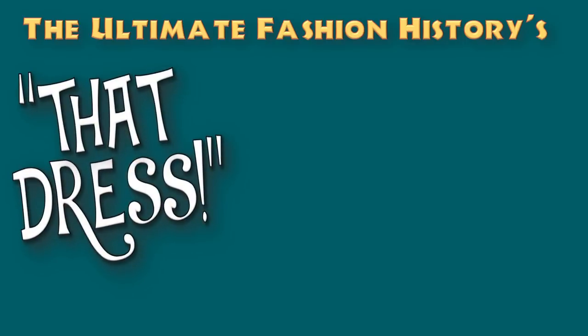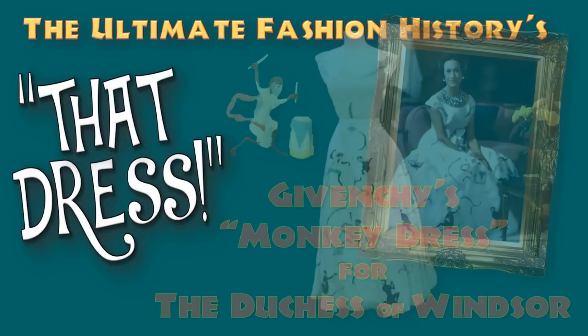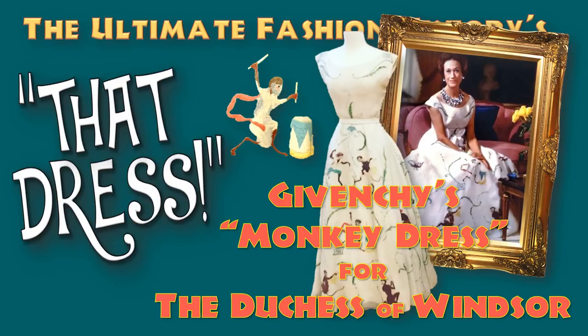Hello everybody and welcome back to The Ultimate Fashion History for an episode in our little series 'That Dress'. This time we're going to be discussing and analyzing Givenchy's famous monkey dress that he created exclusively for the Duchess of Windsor, the artist formerly known as Wallis Simpson.